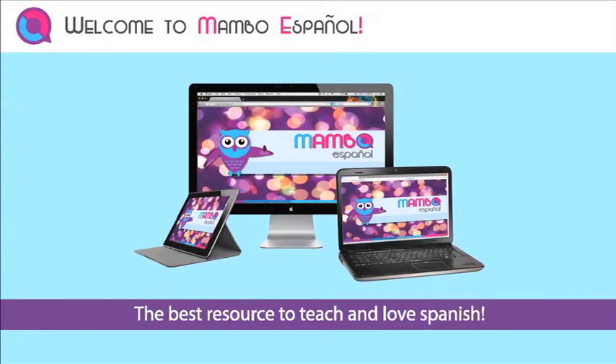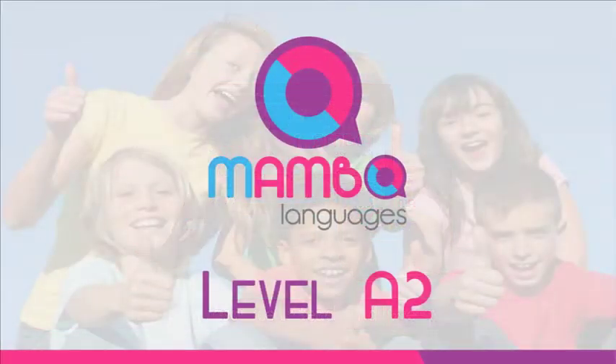Welcome to Mambo Español, the most comprehensive Spanish teaching method created exclusively for elementary and middle school age students. Level A2.